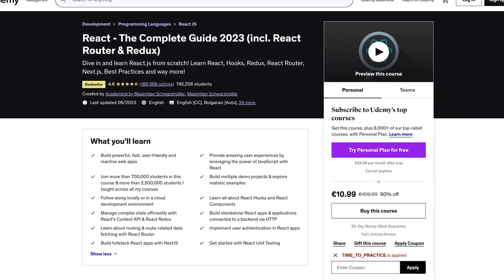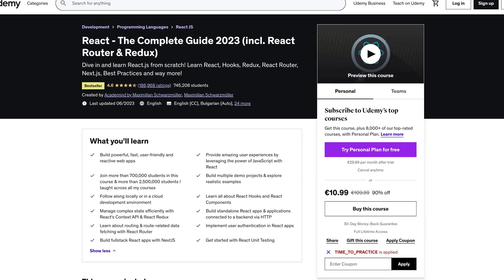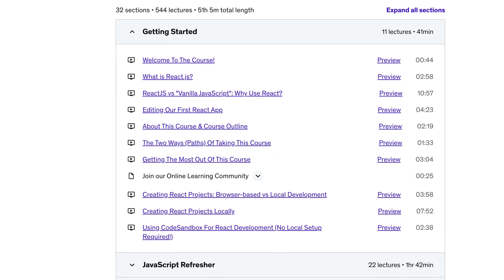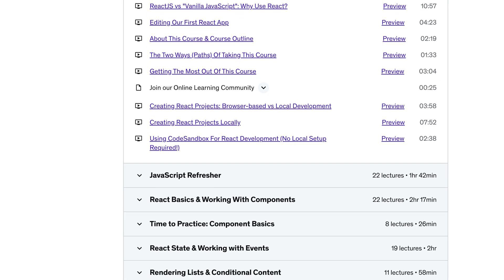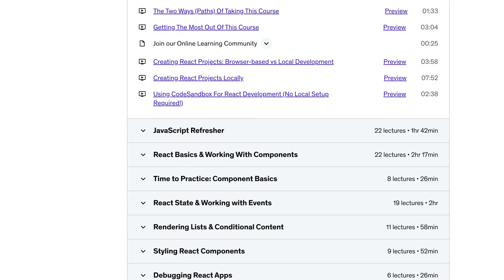And that course, fortunately, became the best-selling React course on Udemy. Now, fast forward to today, and it still is that best-selling React course, though the course, of course, changed quite a bit, because I kept it updated, I re-recorded it entirely, and I released many small and big updates.